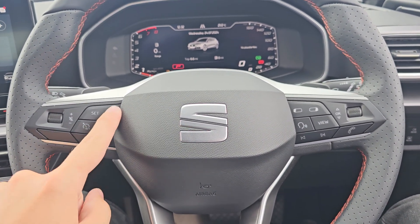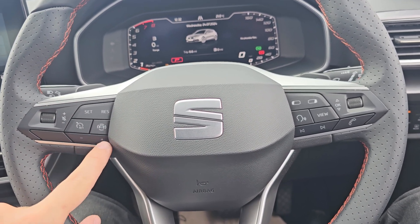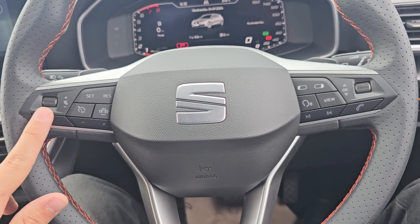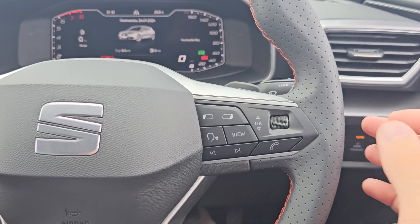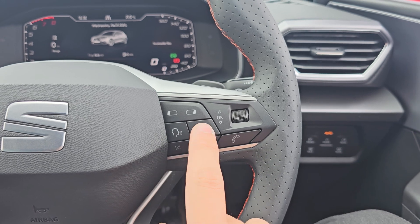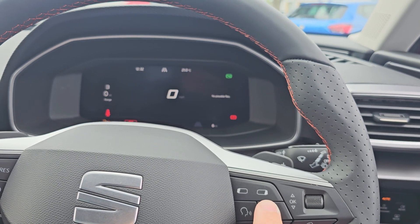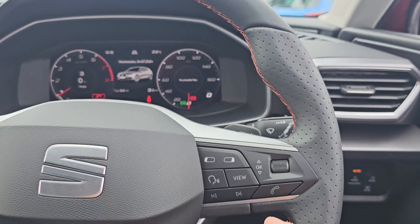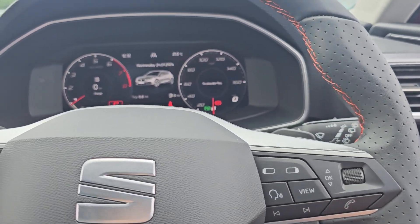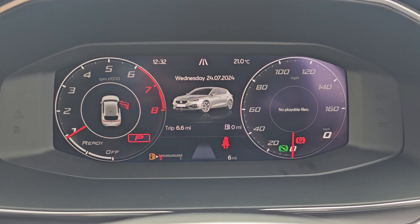Coming over to the steering wheel, we've got your cruise control settings on the left with volume up and down and increase and decrease buttons. You've then got your volume on the far left. On the right-hand side we've got your onboard computer controls, which you can choose between five different views on the instrument cluster. We've also got your track select and Bluetooth hands-free. As you can see you've got a full digital cockpit and it is showing six miles on the car.